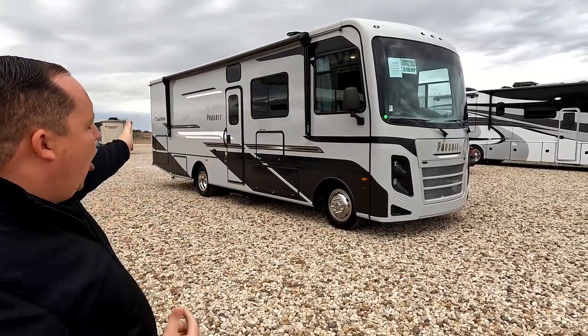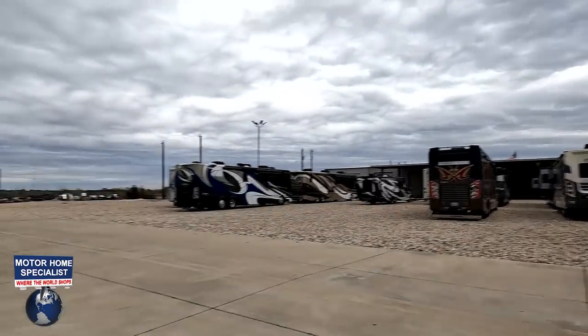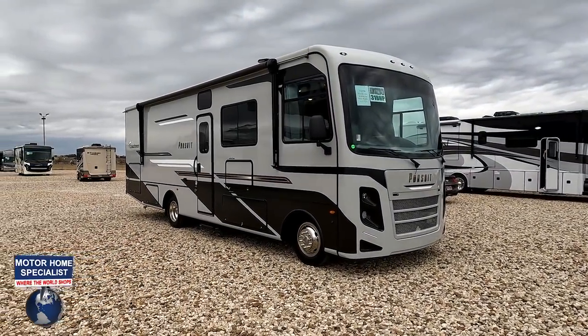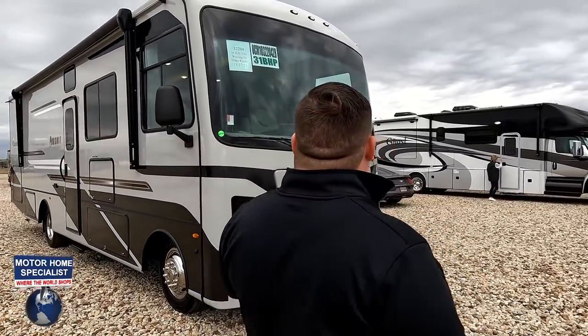Welcome back to another video. I'm super excited to be showing you the all-new design Coachman Pursuit 31BH. Before I begin, I'd like to say hi to Andrea — we are here in Texas at Motorhome Specialist. It's been a while since we've done any Coachmans, that's why we're hitting so many when we're here. They made some real big exterior changes and I think it looks fantastic.